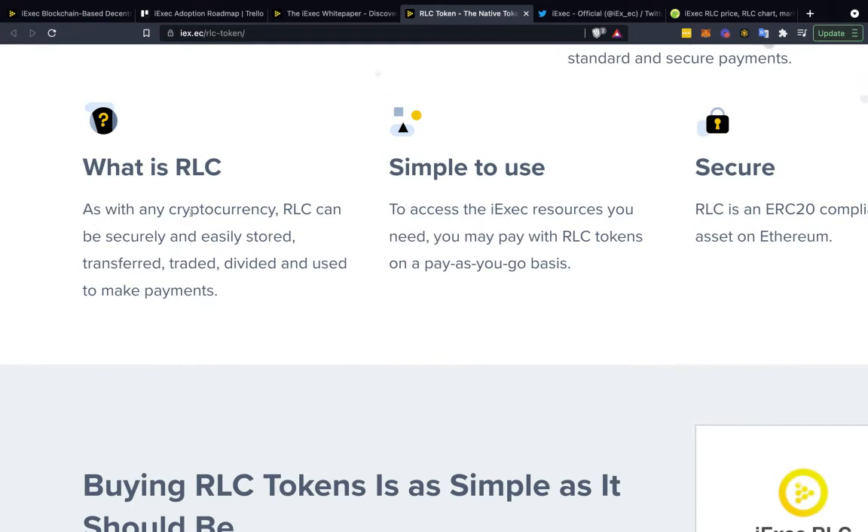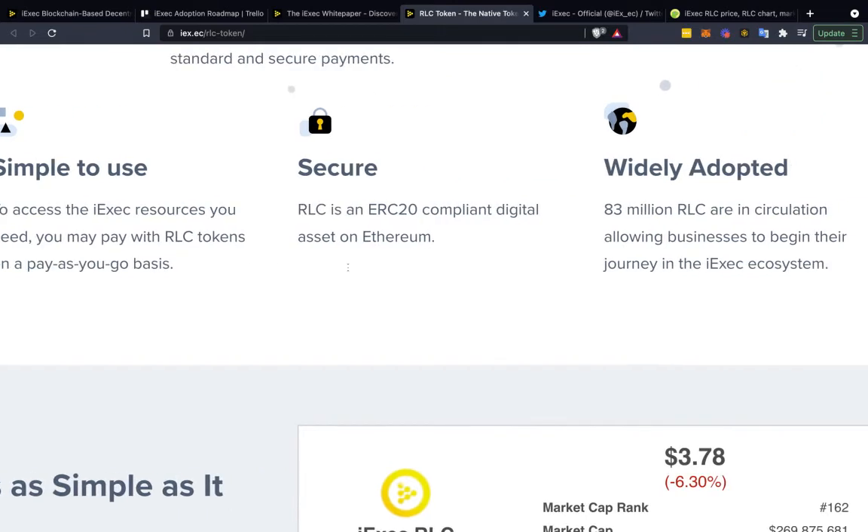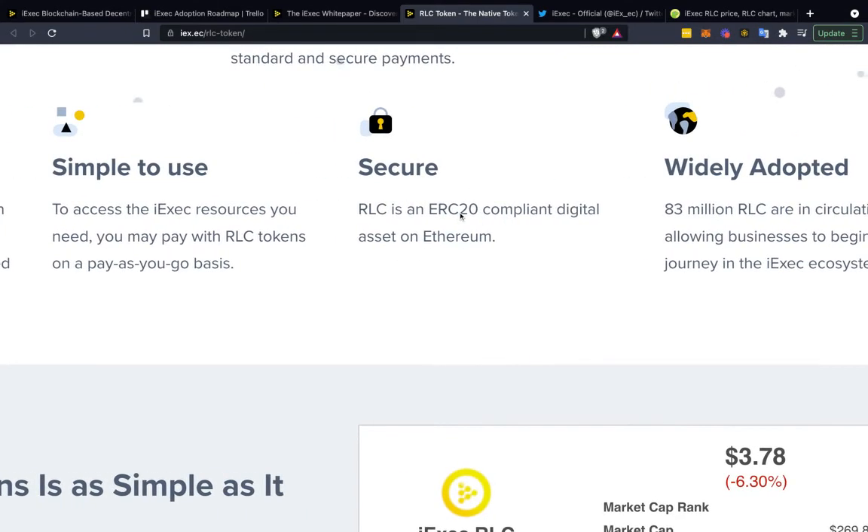What is RLC? As with any cryptocurrency, RLC can be secured and easily stored, transferred, traded, and divided to make payments simple. To access iExec resources, you pay with RLC tokens on a pay-as-you-go basis. Similar to the ERC-20 network where you pay a gas fee in Ethereum, RLC is what you pay when using the iExec decentralized cloud computing network.